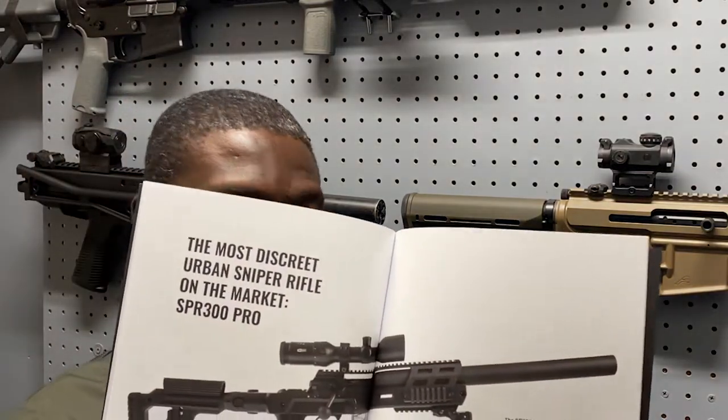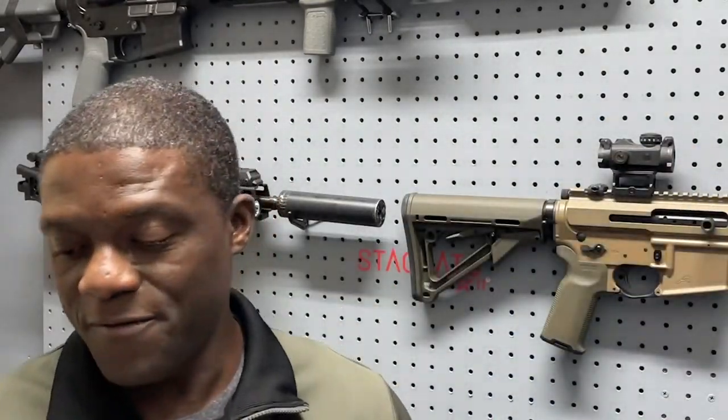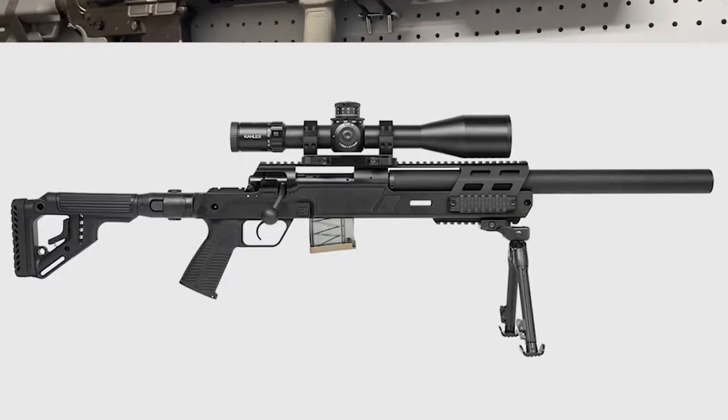Today it's about the BNT SPR 300 Blackout Precision Rifle. According to BNT, it's the most discreet sniper rifle on the planet. I like discretion — things that are simple, quiet, and unassuming that can really blend in. That rifle is supposed to fit that bill.